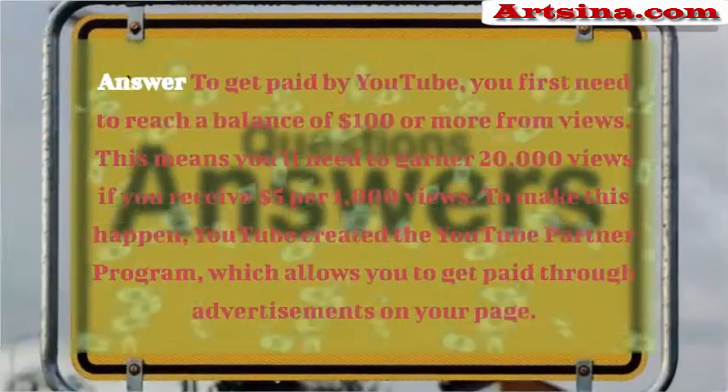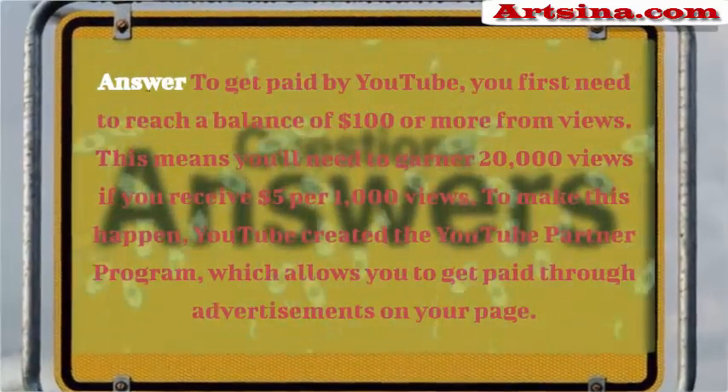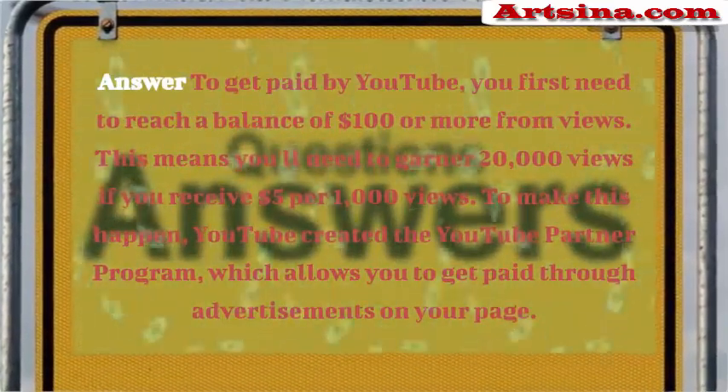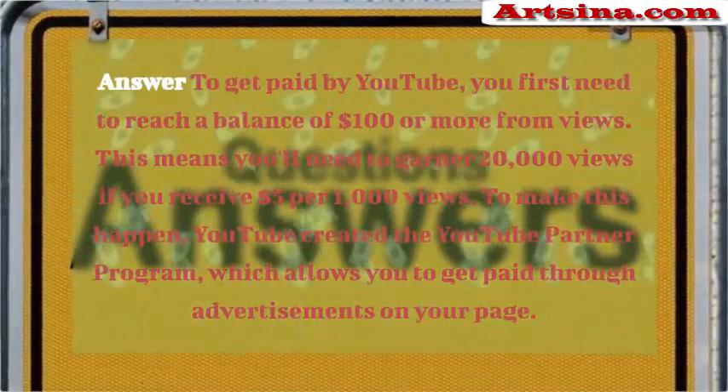To get paid by YouTube, you first need to reach a balance of $100 or more from views. This means you'll need to garner 20,000 views if you receive $5 per 1,000 views. To make this happen, YouTube created the YouTube Partner Program, which allows you to get paid through advertisements on your page.